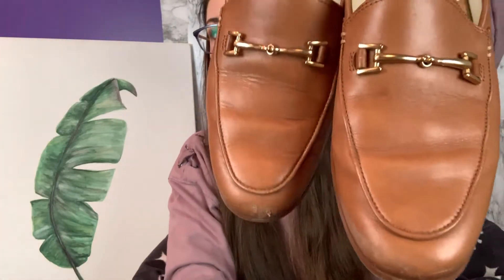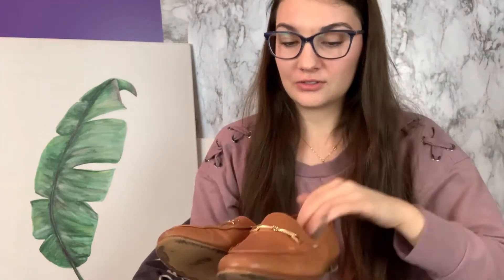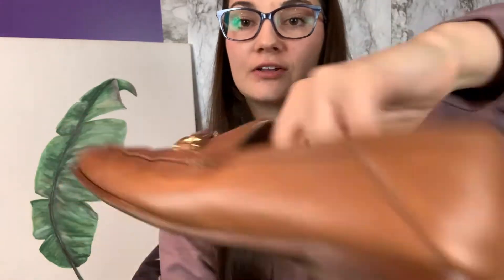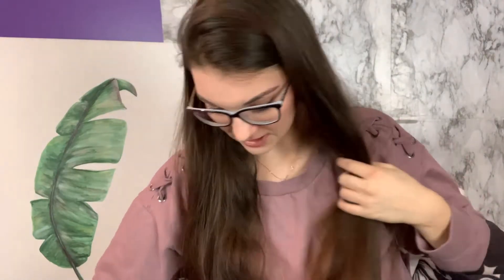Now the shoes. I actually got two pairs of these essentially. The first pair are these Sam Edelman loafers. I think this style is becoming popular. They have some wear on them. I know Gucci has a similar styled shoe. They're a size 6. They do have some wear, like I said, but I thought it was a good investment.